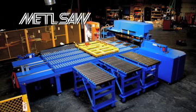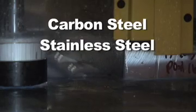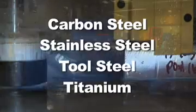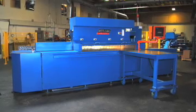Metal Saw Systems has been manufacturing precision saws for the ferrous metal industry for over 35 years. If you need precision sawing of carbon steel, stainless steel, tool steel or titanium, Metal Saw can design, build and deliver a saw for all your ferrous cutting needs.